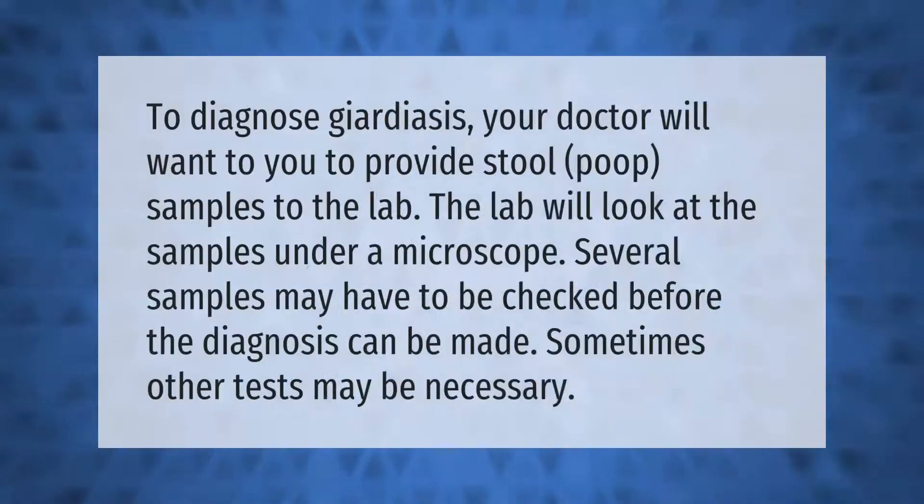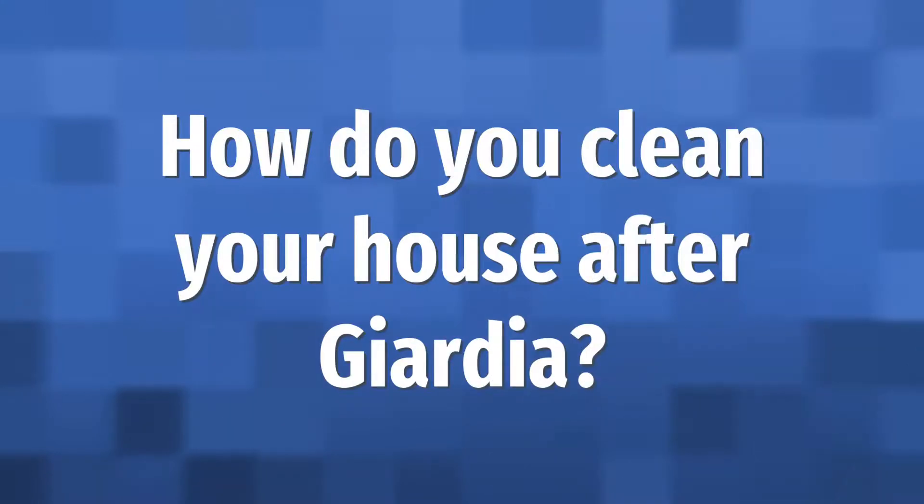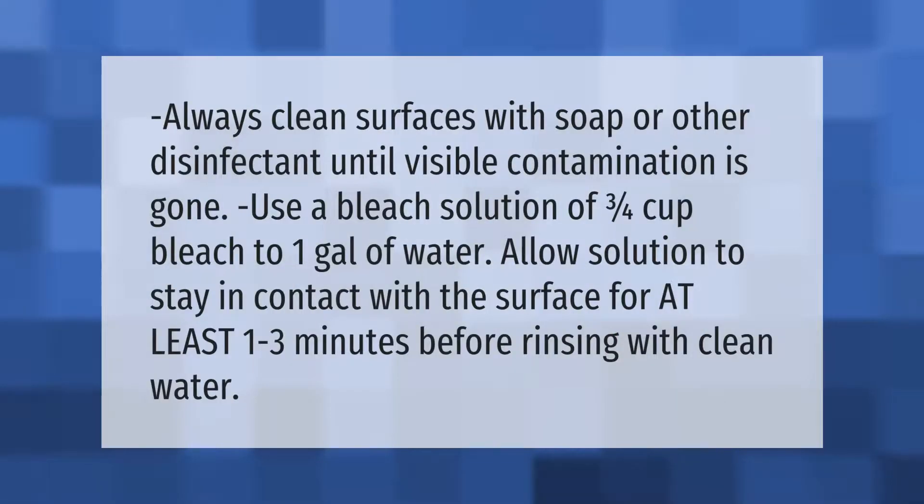To diagnose giardiasis, your doctor will want you to provide stool samples to the lab. The lab will look at the samples under a microscope. Several samples may have to be checked before the diagnosis can be made. Sometimes other tests may be necessary.